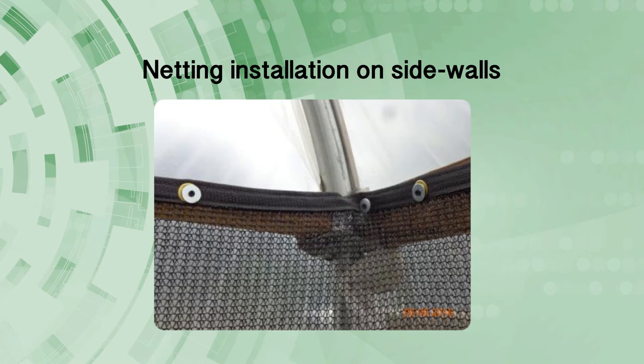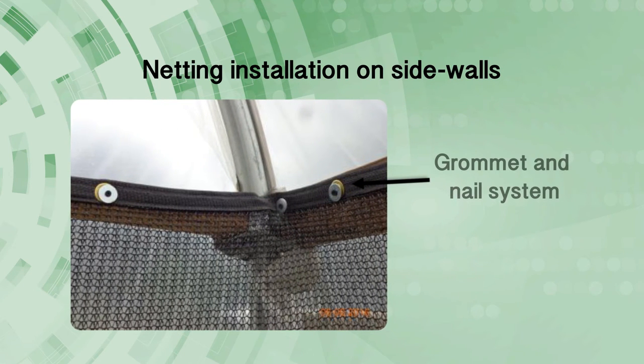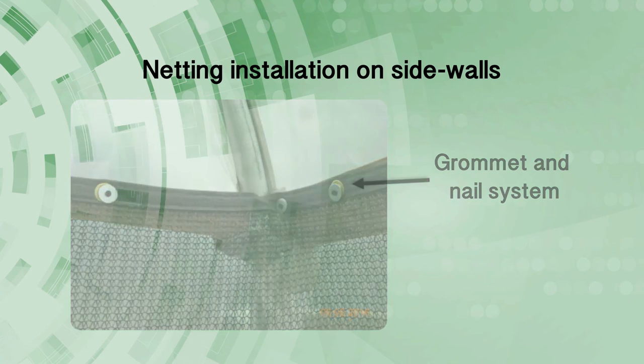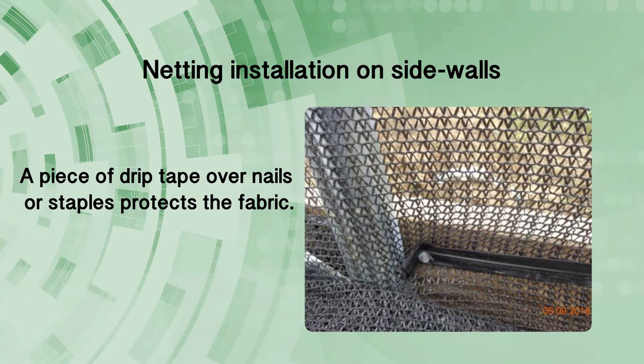Producers have used different methods of installation for a tight seal of the shade cloth under the plastic side wall. Producers in Alabama have used a piece of drip tape over the shade cloth to reduce tear of the fabric. Custom cut fabric from Polytex also has grommets that make it easy to stretch and install the shade cloth. Using metal clamps at the edges is a good idea for preventing any slack in the cloth.